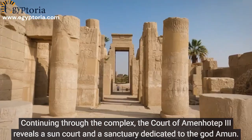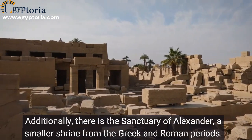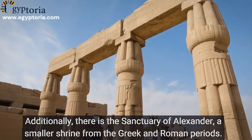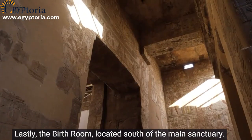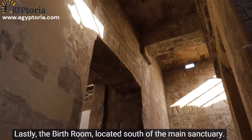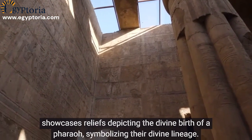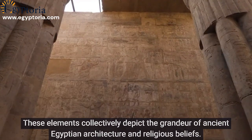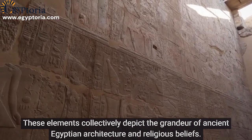Continuing through the complex, the Court of Amenhotep III reveals a sun court and a sanctuary dedicated to the god Amun. Additionally, there is the Sanctuary of Alexander, a smaller shrine from the Greek and Roman periods. The birth room, located south of the main sanctuary, showcases reliefs depicting the divine birth of a pharaoh, symbolizing their divine lineage.